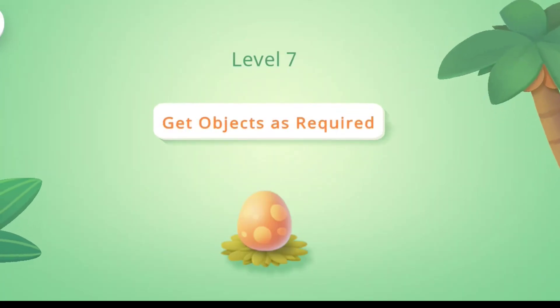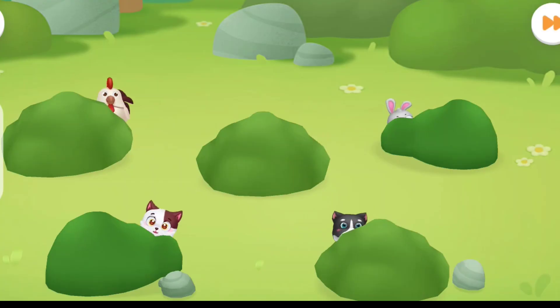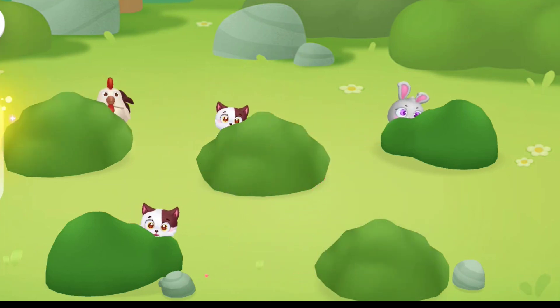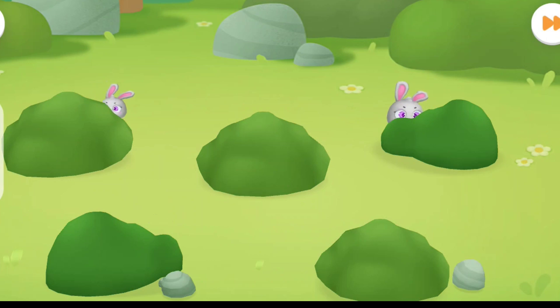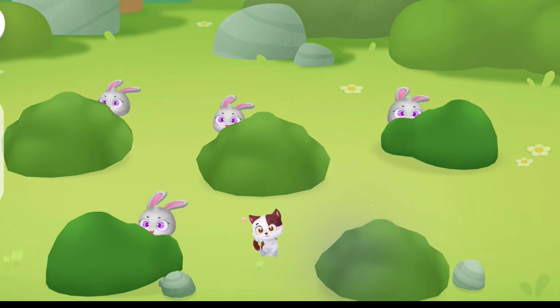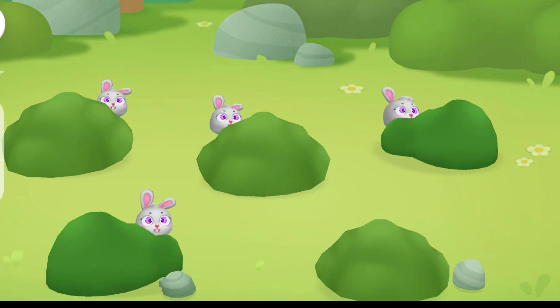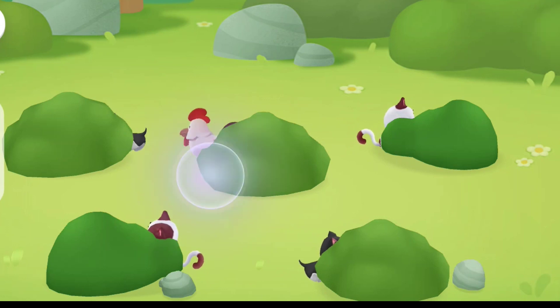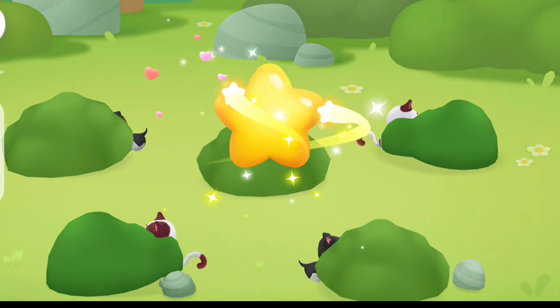Level 7. Get objects as required. First question: My dog is missing! Have you seen it? You are awesome! Second question: Meow? Please help me find the cat. Yes! You are right! Third question: Big! Where is the chicken? Correct answer.